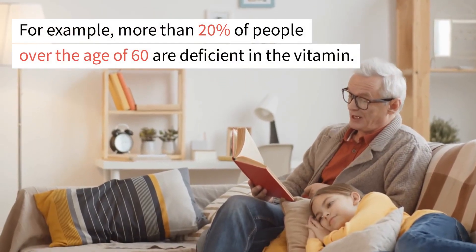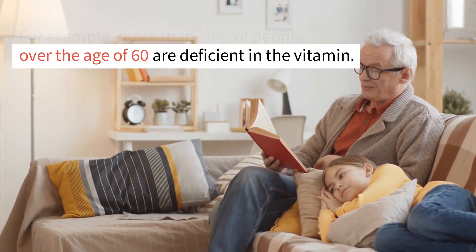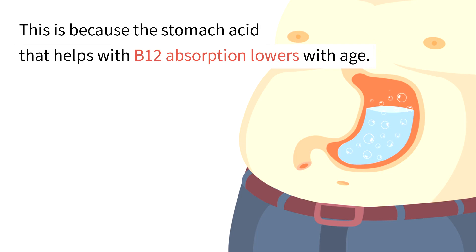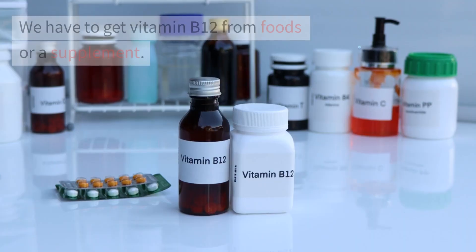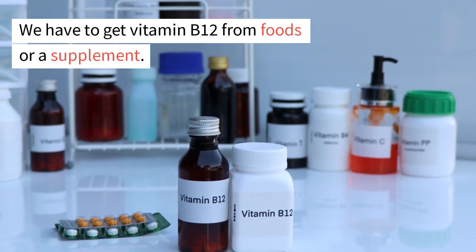For example, more than 20% of people over the age of 60 are deficient in the vitamin. This is because the stomach acid that helps with B12 absorption lowers with age. We have to get vitamin B12 from foods or a supplement.